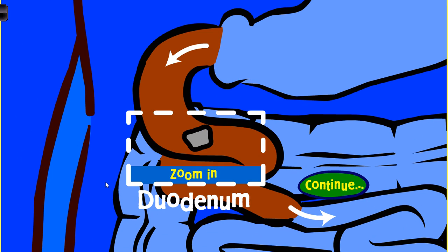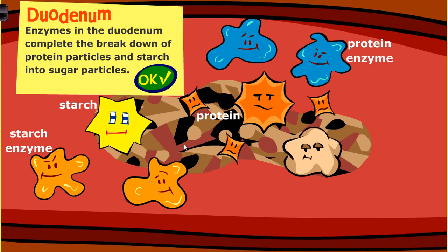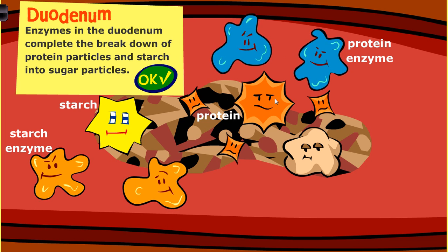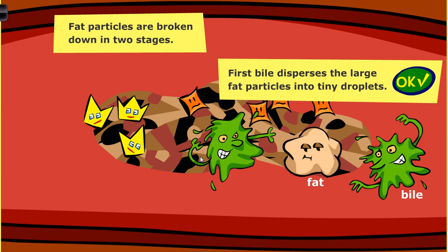From there into the duodenum, which is the start of the small intestine. In the duodenum, digestion still carries on - we finish off the last parts of digestion. A whole lot more enzymes are added to help break down any food particles that aren't quite broken down yet. We've got protease enzymes that break down protein into amino acids, amylase enzymes that break down starch into sugar, and lipase enzymes that break down lipids or fats into their chemical components - glycerol and fatty acids.